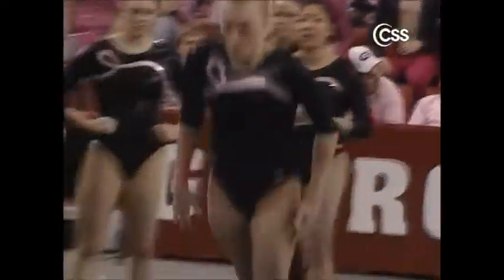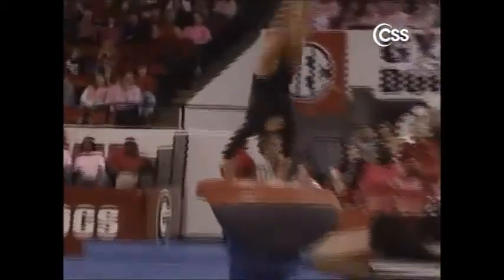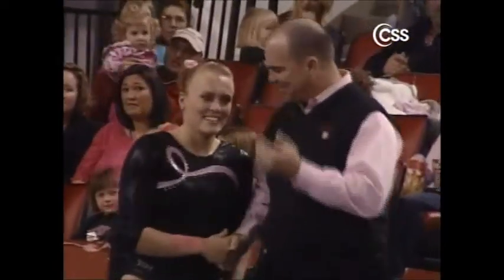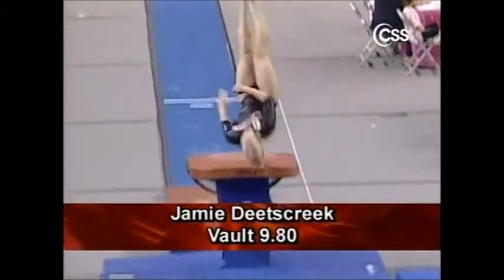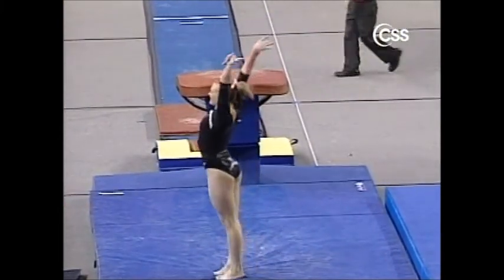Back over to vault — this is Jamie Dietz Creek. Jamie is also going to compete a Yurchenko full. She takes a hop backwards, so we're not seeing those more controlled landings that we saw on the uneven bars. A 9-8 for Utah.